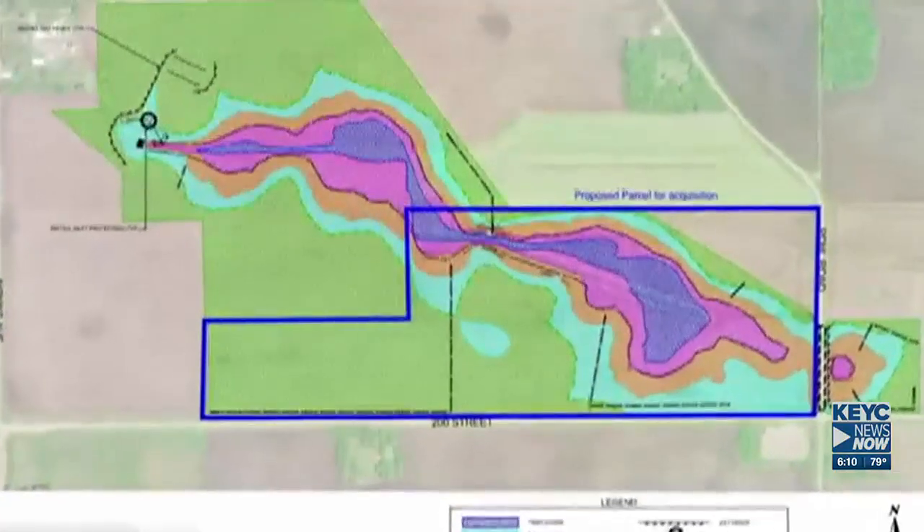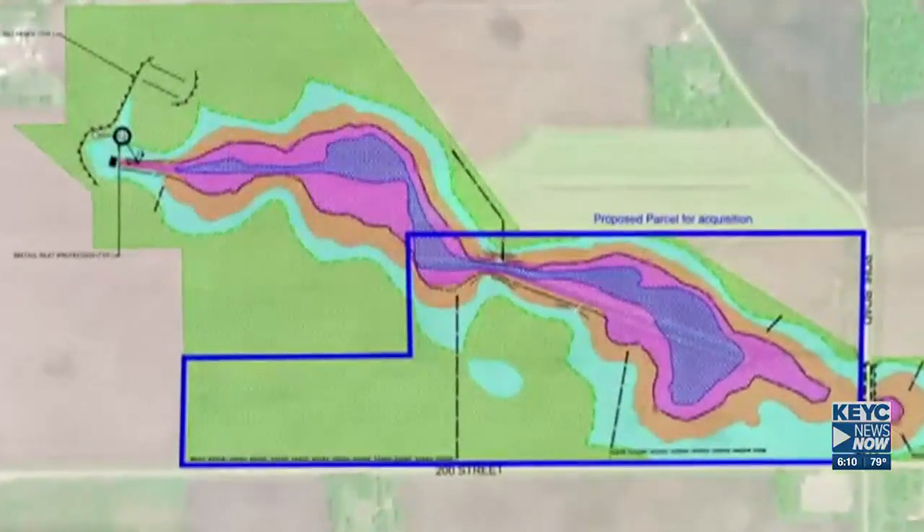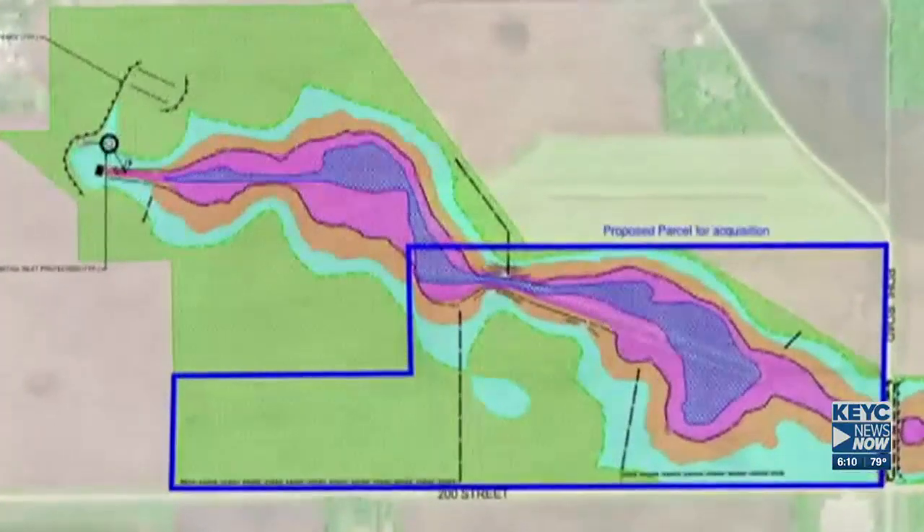In an effort to improve water quality downstream to the Indian Creek system, the city was looking to purchase and restore this wetland in this area. The city was granted $1.3 million through the Outdoor Heritage Council for land acquisition, preliminary design and restoration activities.